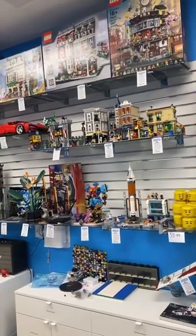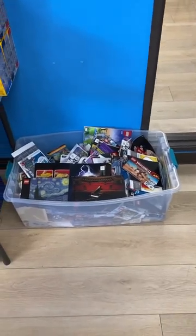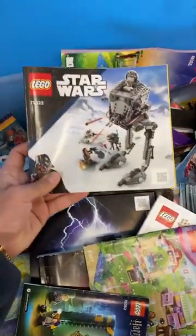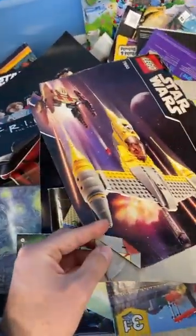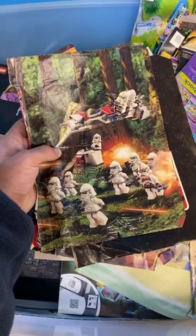Next to all of their used sets on display, they had a big bin of old instruction manuals. These were a mix of different themes and you could take one for free, but I feel really bad for ripping this old Star Wars one. On the back it had really cool artwork from 2008.